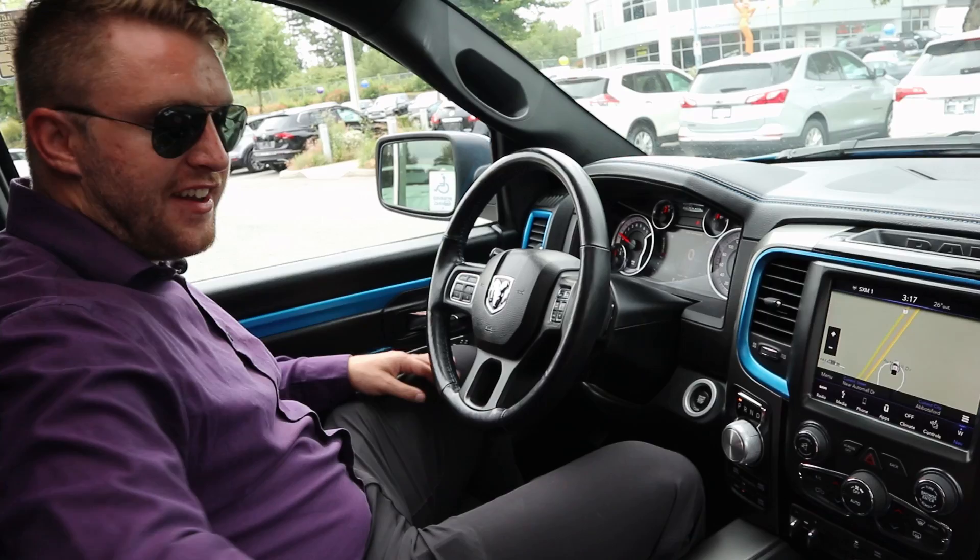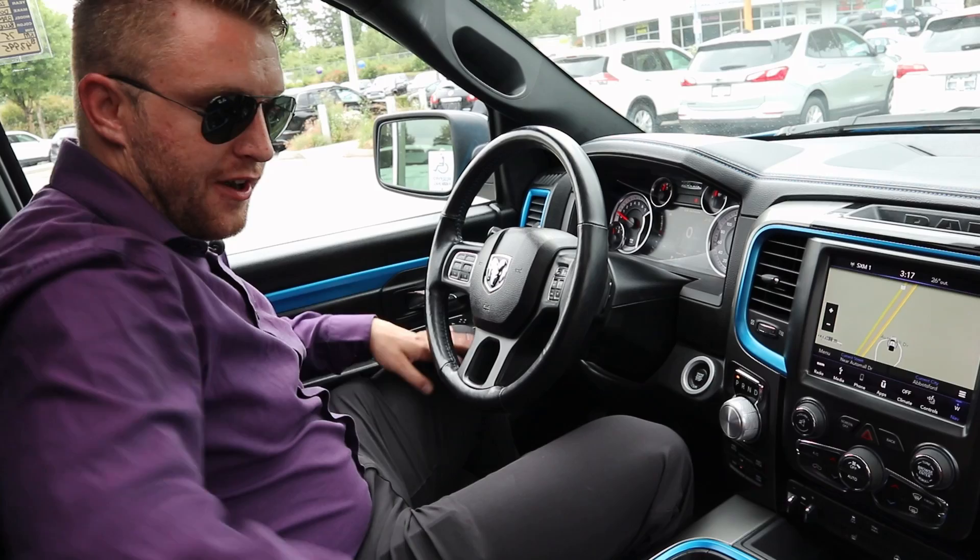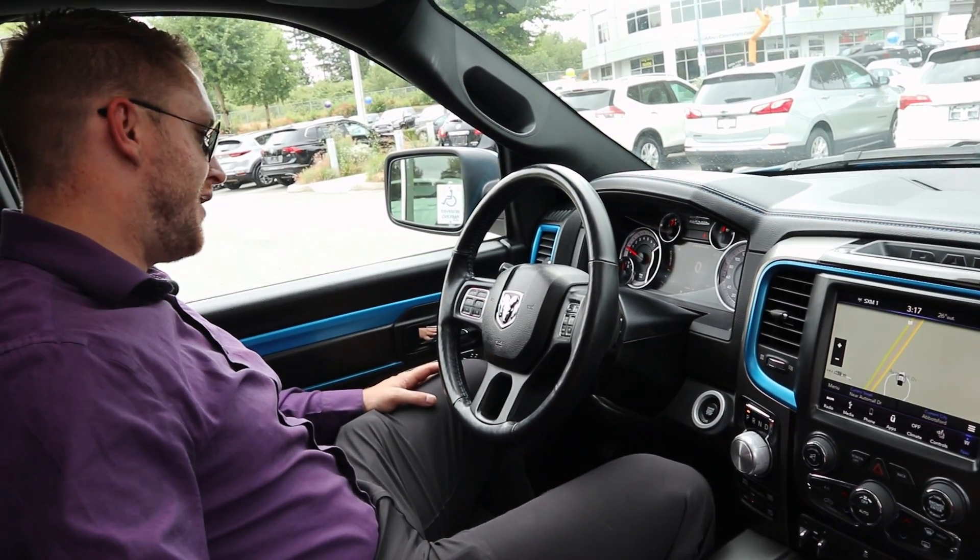You have your little phone holders here and a ton of center storage as well. So if you're putting stuff in there, you can put a lot of stuff in this truck.